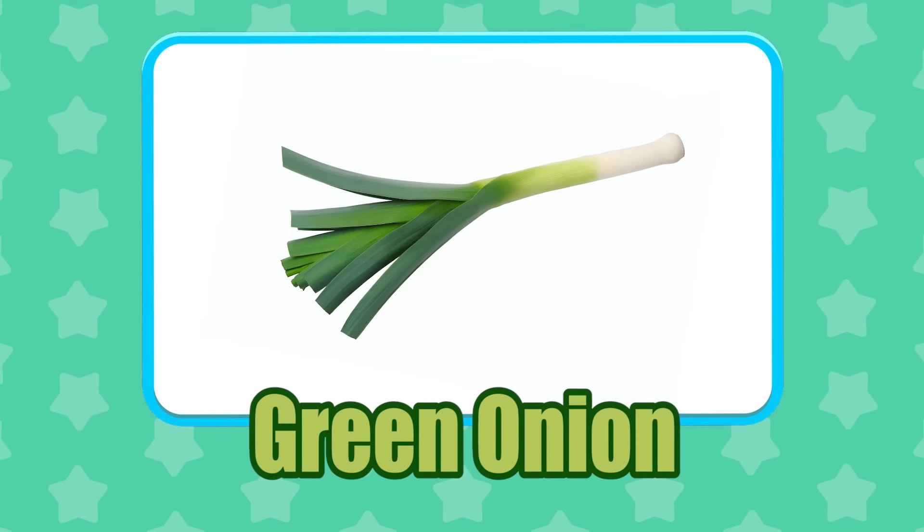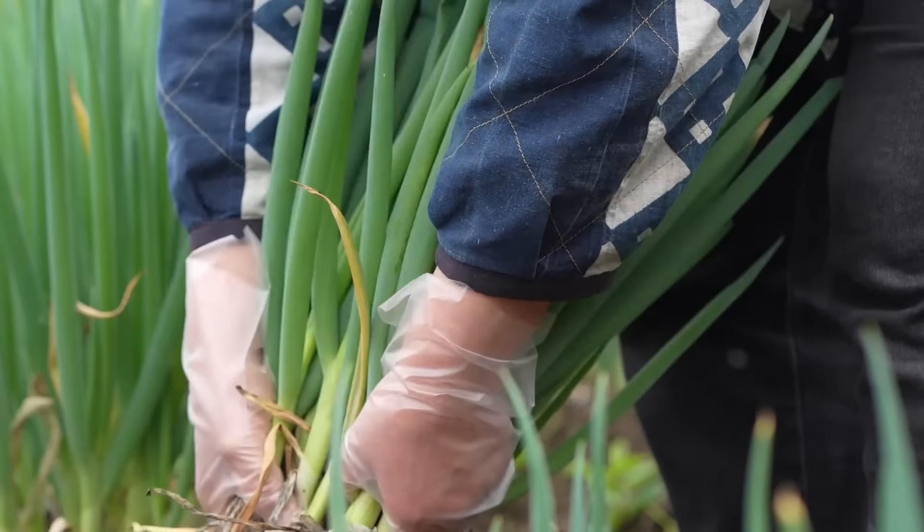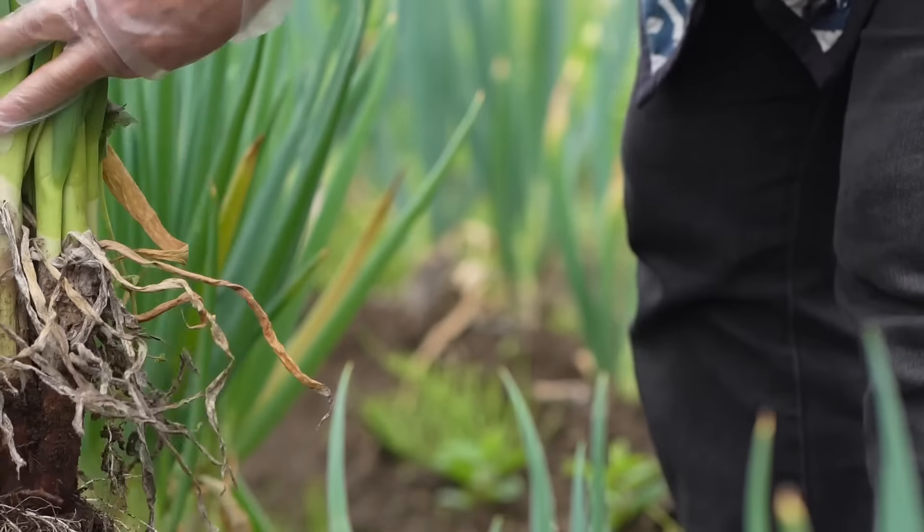Green Onion! Green onions are believed to be native to Asia and have been cultivated for over 2,000 years.